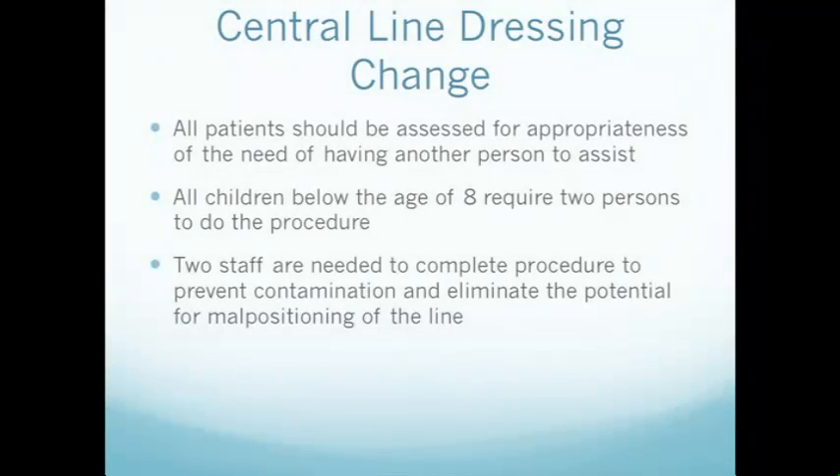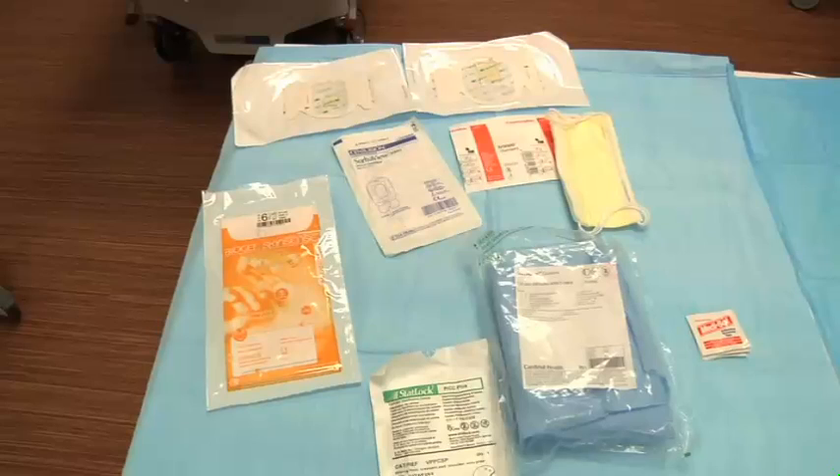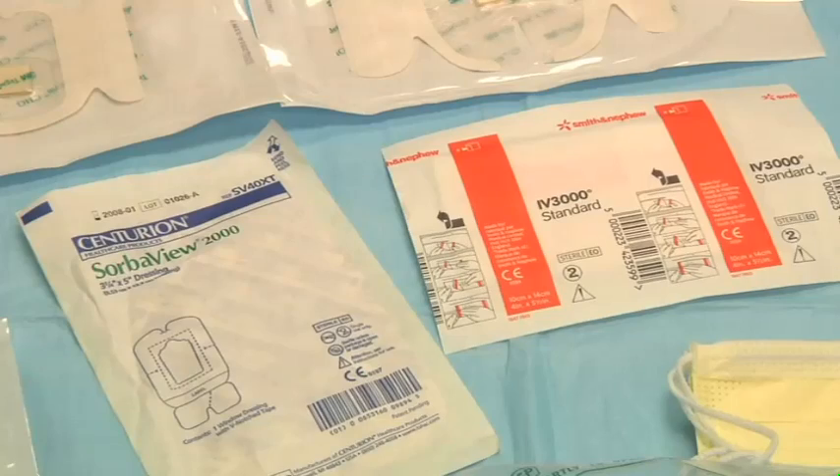All patients should be assessed for the appropriateness of the need of having another person present to assist with the dressing change, and all children below the age of eight require two persons to do the procedure. Two staff are needed to complete the procedure to prevent contamination and eliminate the potential for malpositioning of the line. Neonatal PICC dressing changes are performed differently and do not apply to this procedure.